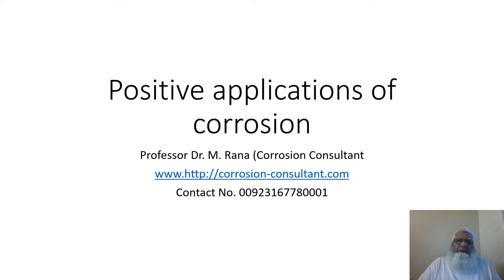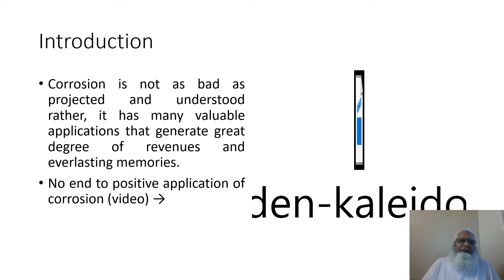Bismillahirrahmanirrahim. This is a new video on the positive applications of corrosion. Introduction: Corrosion is not as bad as projected and understood; rather it has many valuable applications that generate a great degree of revenues and everlasting memories. There are many possibilities of developing these positive applications of corrosion more and more.